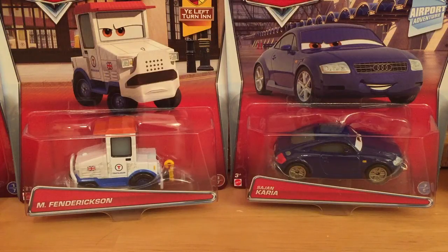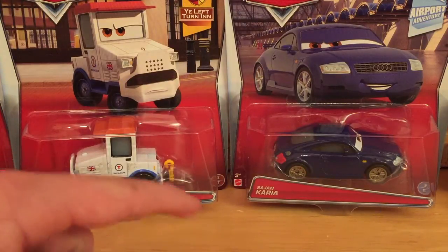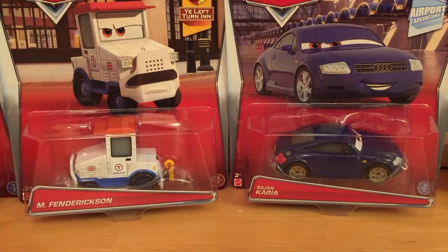Hello everybody and welcome back to another RC Cars presentation. Today we'll be taking a look at 2015 Case T, featuring two brand new cars: M. Fendrickson and Sajjan Kariya. I'm not sure how you would pronounce his name, but for the duration of the video I'll just call him Sajjan Kariya.